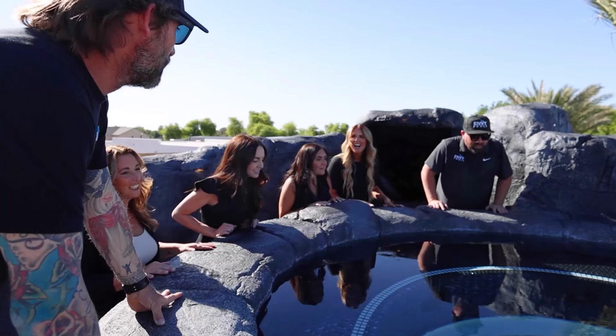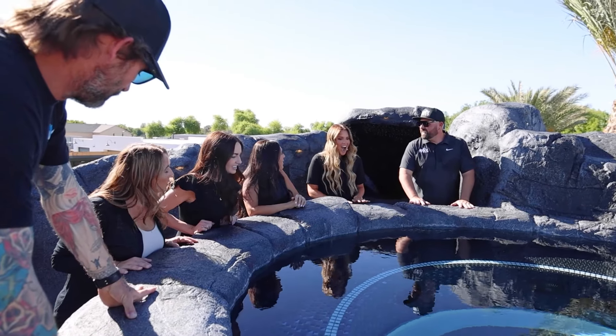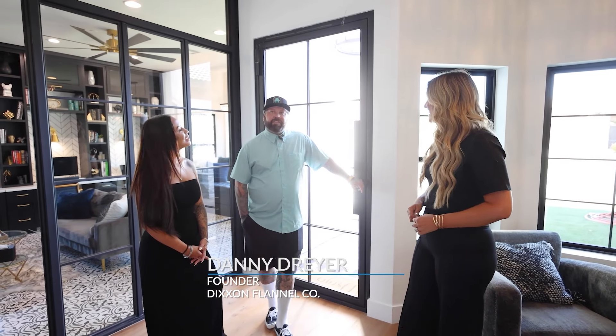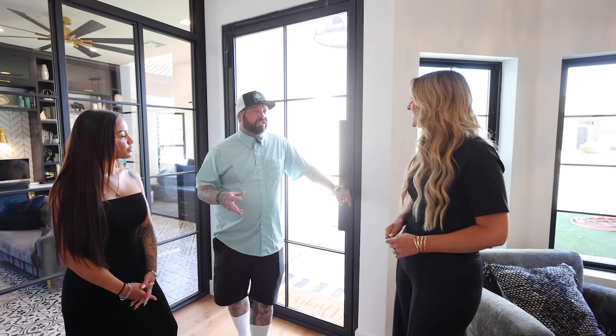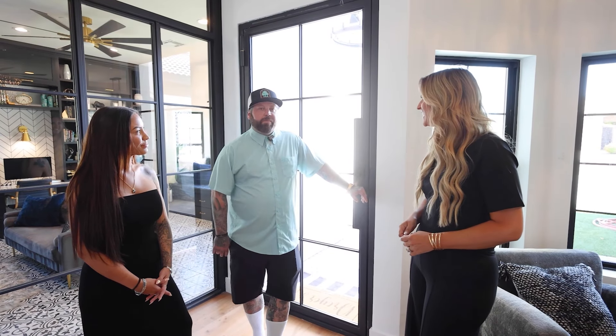Thank you so much for having us. We already got a little sneak peek of your backyard. I can't wait to hear more about your vision behind your home. What are some of your favorite things about it? My favorite thing about this house — it has to be that instead of a house, it's definitely a home. It has such a cozy vibe but it's still chic and sleek and sexy. It's fun, it's pretty much our favorite place.